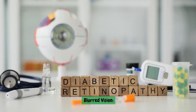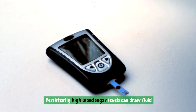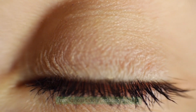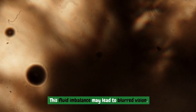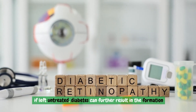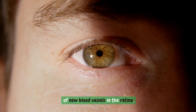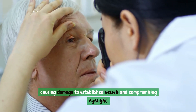Blurred vision. Persistently high blood sugar levels can draw fluid from various tissues, including the eyes. This fluid imbalance may lead to blurred vision. If left untreated, diabetes can further result in the formation of new blood vessels in the retina, causing damage to established vessels and compromising eyesight.